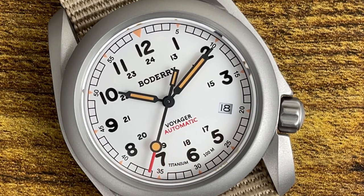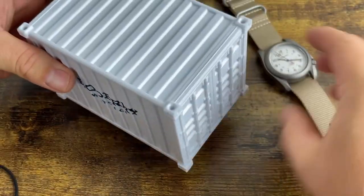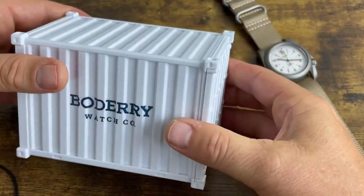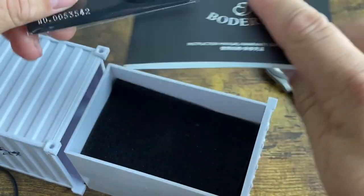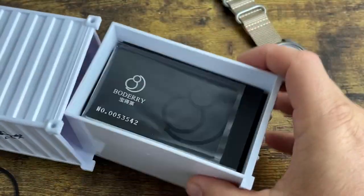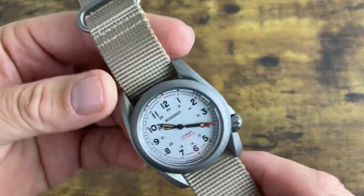I want to show you the packaging. Inside the cardboard shipping box was a plastic shipping container labeled 'Boatery Watch Company.' Open that up and it's pretty basic — a watch pillow, a warranty card, an instruction manual, and a little foam piece — but I thought the plastic shipping container was a cool touch.